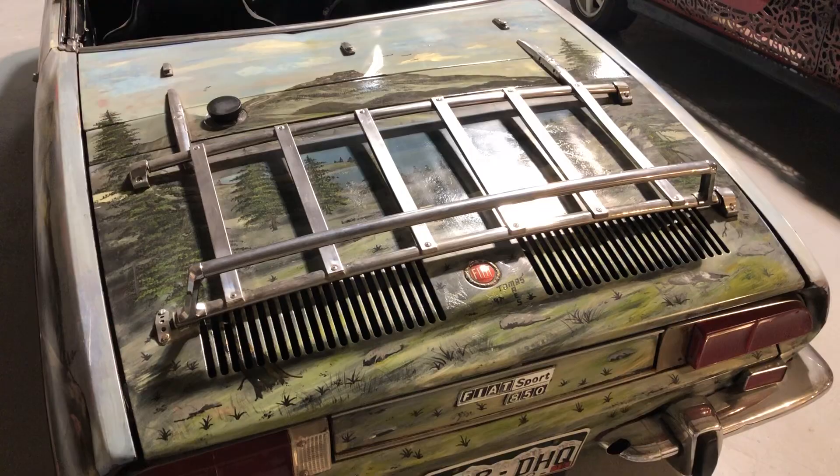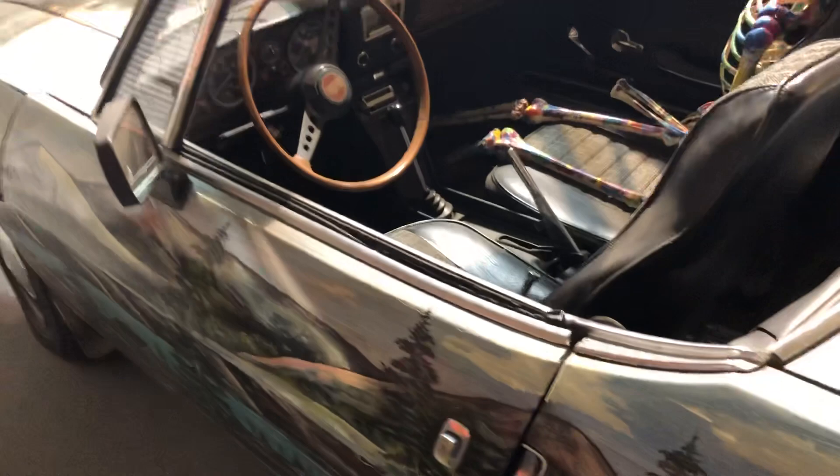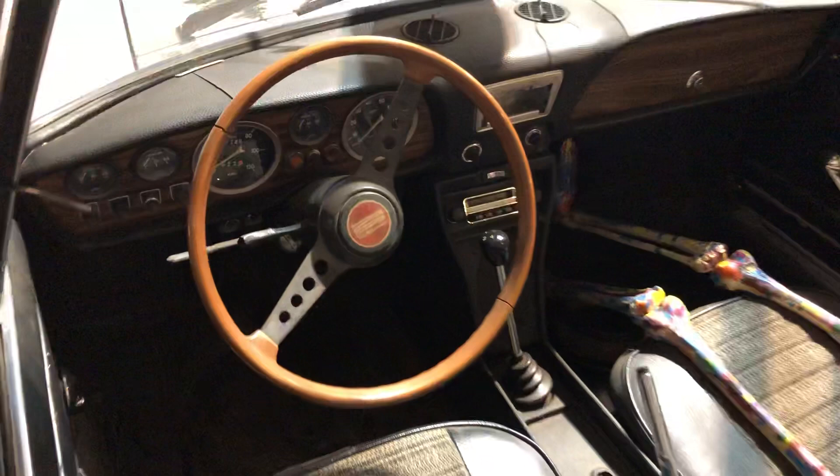Really nice vehicle. If you're a fan of mountains or mountain-themed art, this is your car. Here's the inside — and it's a convertible. It's a nice car. Thank you for watching.